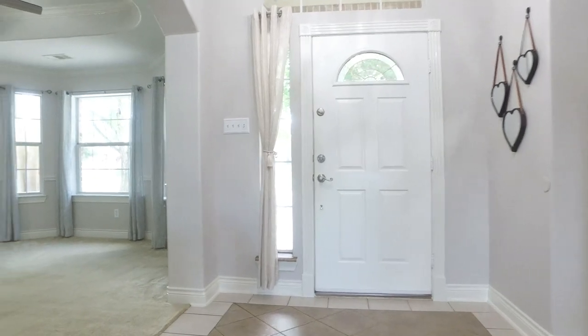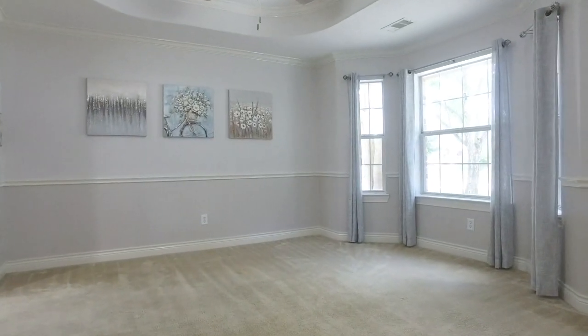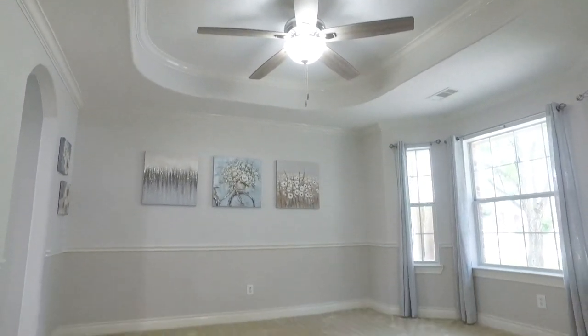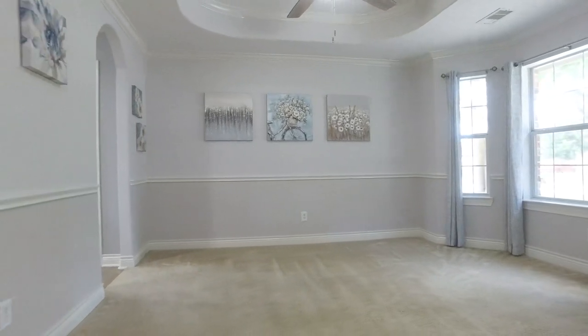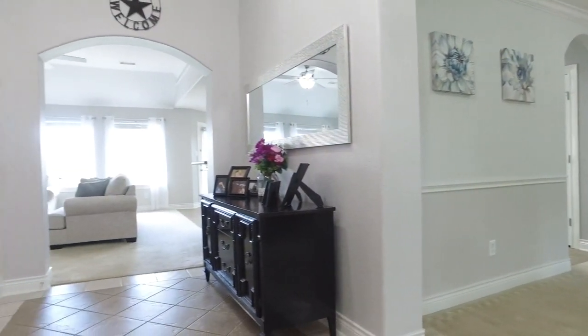Welcome to this beautiful, well-maintained split floor plan home with great curb appeal, located in the gated community of Bentwater. The entry opens to a formal dining and family room. Look at those gorgeous ceilings and the detail — there's lots of space for a big table and a large family.